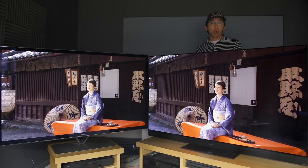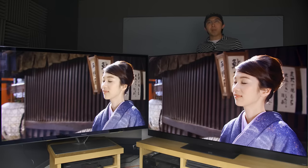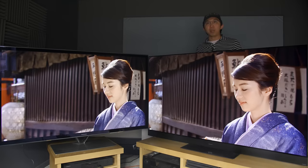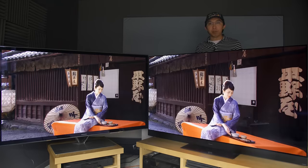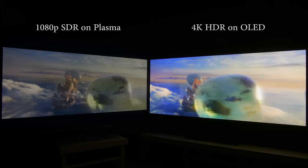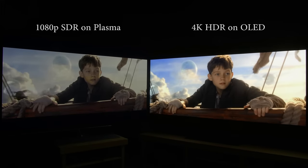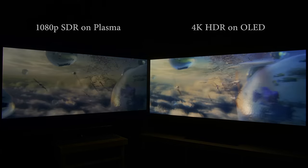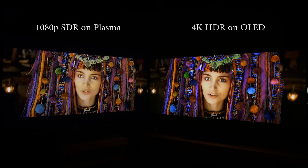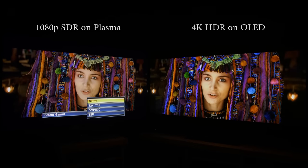The Panasonic ZT65 plasma is not compatible with 4K HDR content, so here I want to show you what you're missing out on if you're only limited to SDR viewing. I've hooked up an OPPO 203 player to the AZ2000 OLED playing 4K Blu-rays, and another OPPO 203 to the ZT65 playing the corresponding 1080p Blu-ray disc. In this scene from Mad Max: Fury Road, you can see that the sun is completely blown out on the 1080p SDR plasma, while it's bright and detailed on the 4K HDR OLED. The same difference can be seen in Pan, with the 4K HDR presentation retaining the specular highlights, sparkle and colours, while the 1080p SDR version looks almost monochrome in comparison.